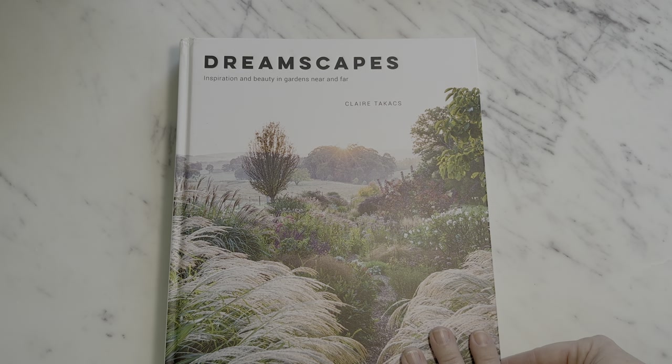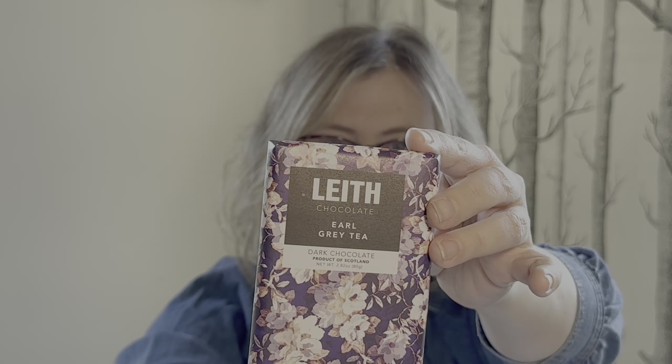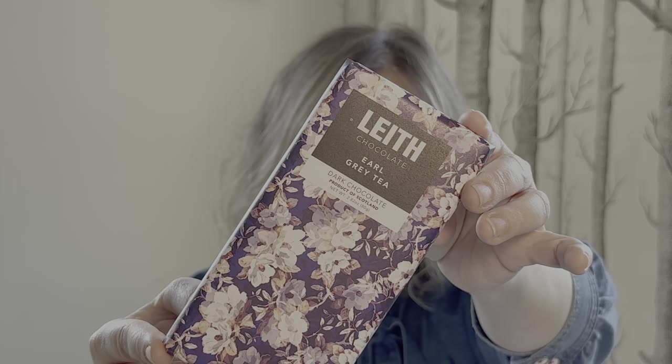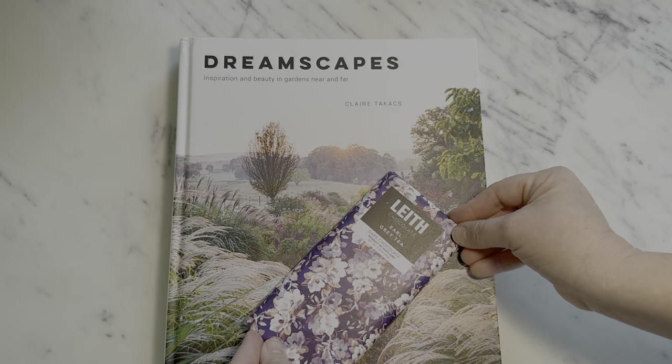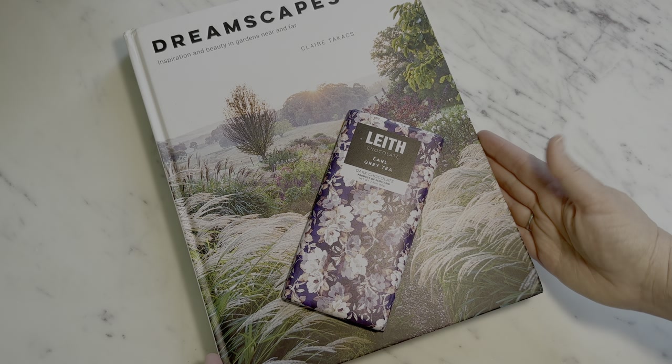I know that the dreamer on your list is going to be bananas for this book. And because we have such a beautiful, ethereal book, I have paired it with Earl Grey Tea. I cannot get over the wrapping — it just speaks to that dreamy landscape that Claire is so fantastic at capturing.